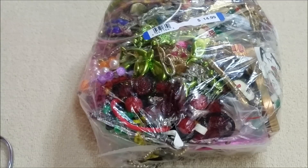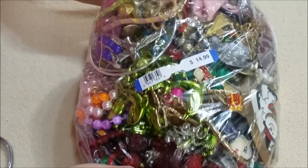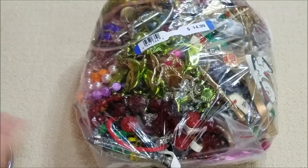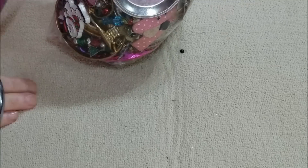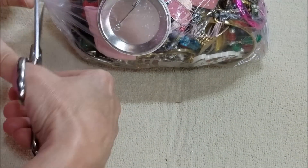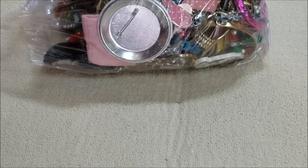Hi everyone, this is Marcia from our vintage store. We've got bag number three from our Value Village haul, so let's not waste any time and get right into this to see what other goodies we have. This was $14.99, actually about $10.50 with my discount, so not a bad price for everything they put in there.